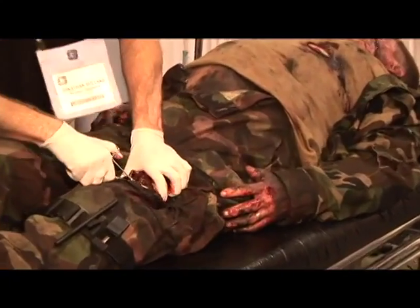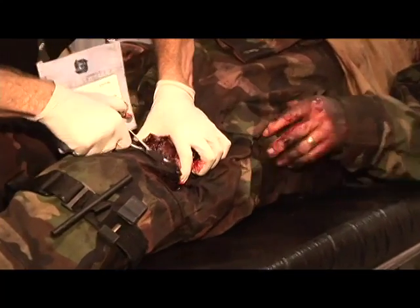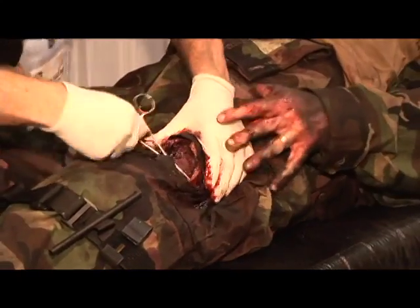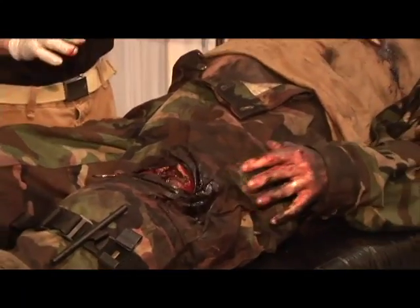We've got an arterial hemorrhage. We're going to gain hemorrhage control by clamping off that artery. Ladies and gentlemen, this is the cut suit.